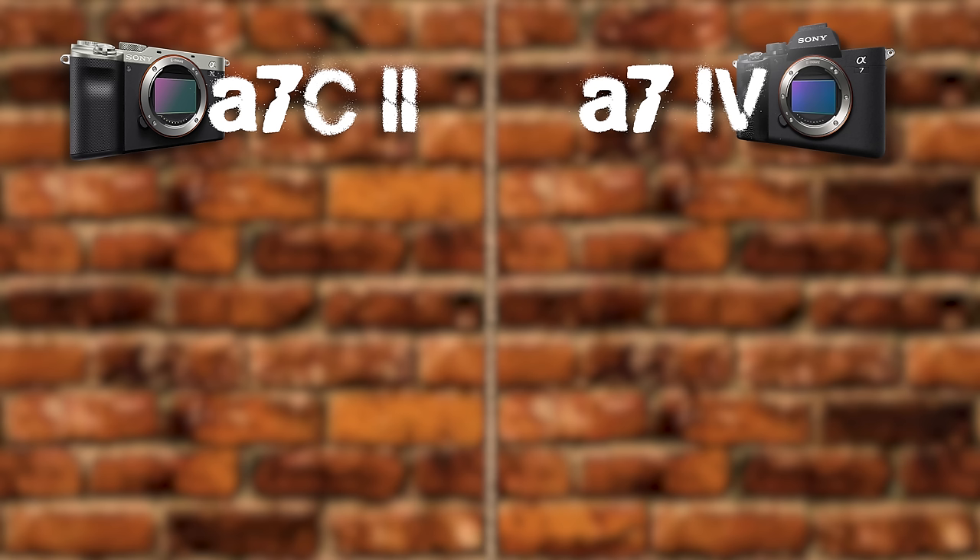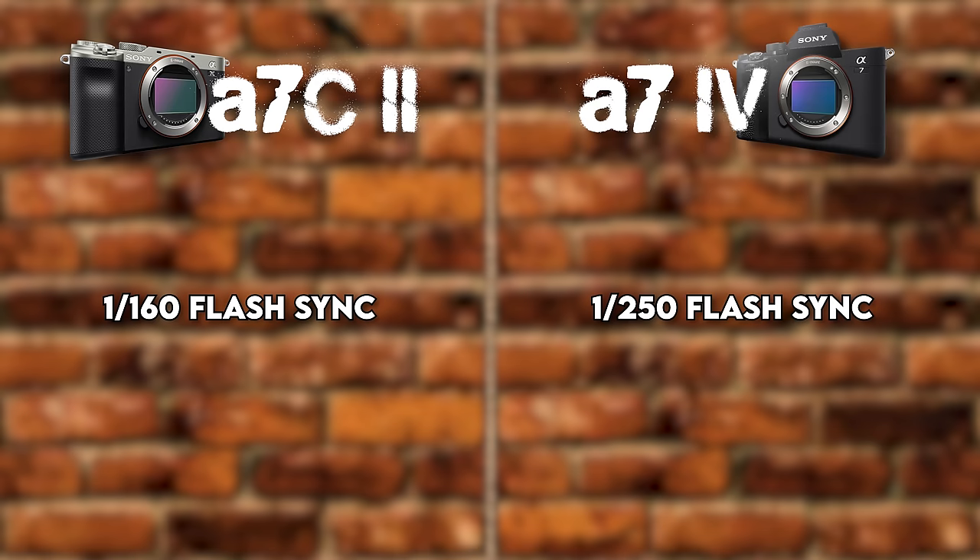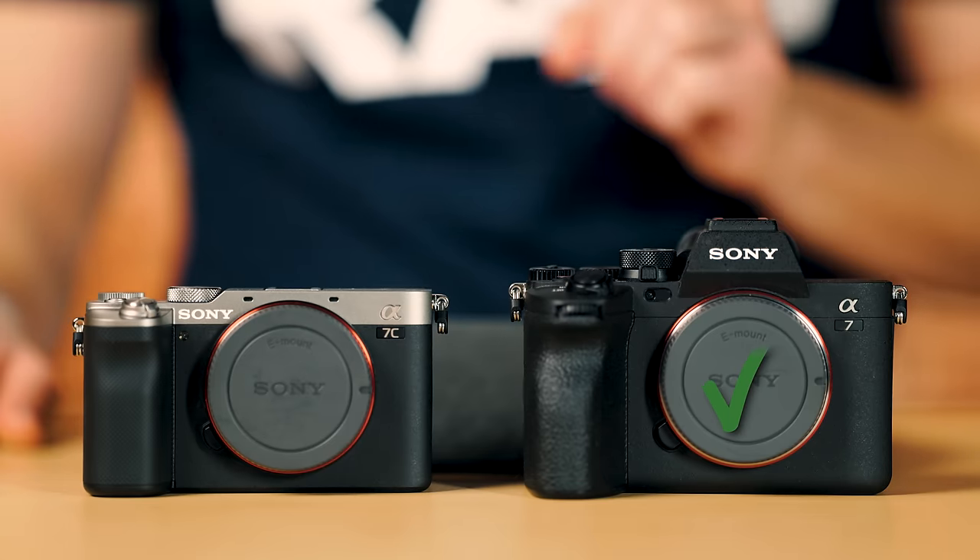For those shooting flash, the sync speeds differ. The A7IV gives you 1/250th of a second flash sync, whereas the A7CII gives you 1/160th. It's not a huge difference, but it is a slight one, so a slight check mark goes to the A7IV.